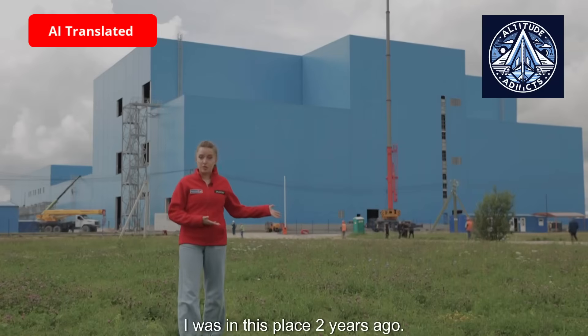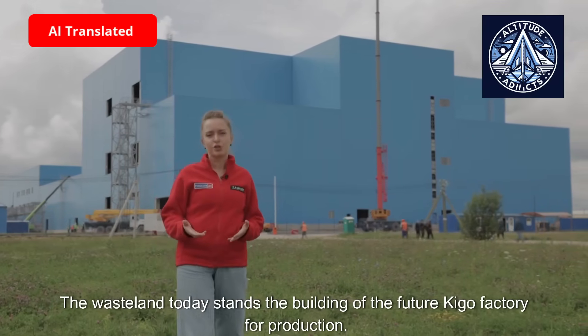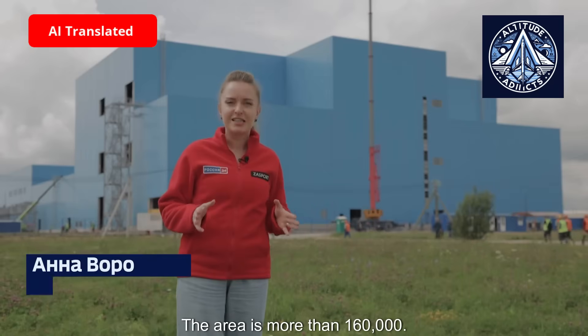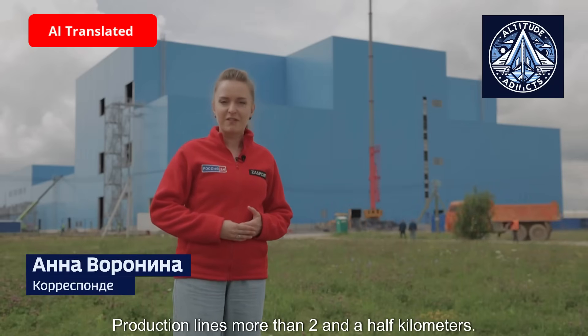I was in this place two years ago. The wasteland today stands the building of the future Kigo factory for production of lithium batteries. The area is more than 160,000 square meters, with production lines more than two and a half kilometers in total length.